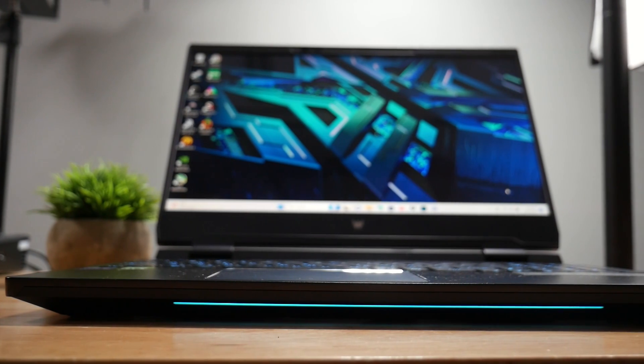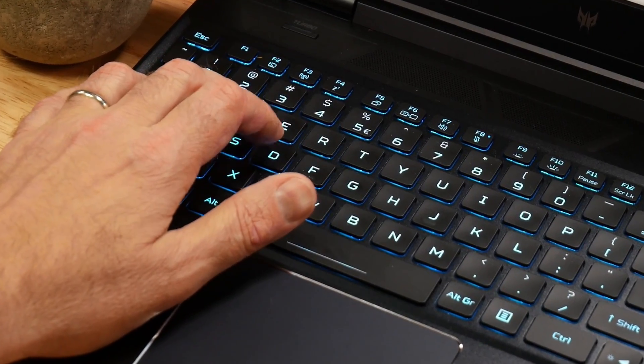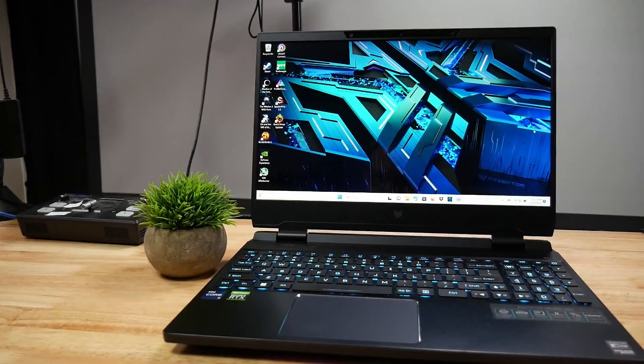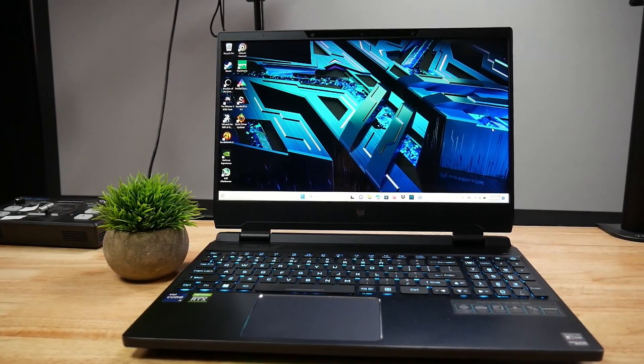So, is the Helios 3D Edition worth buying at $3,500? Well, if it had the i9-13900HX and the RTX 4080, it would be a yes for sure. It definitely adds something in gaming, and if you are a 3D designer, it is even more useful. The model in this review should drop down to around $2,500 or lower. Let me know in the comments what you think. Remember to like, subscribe, and I'll see you next time.